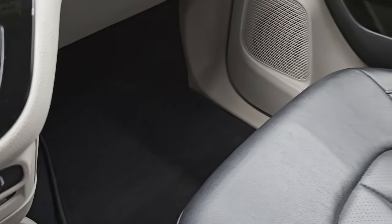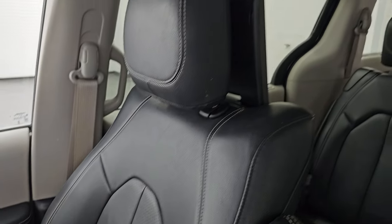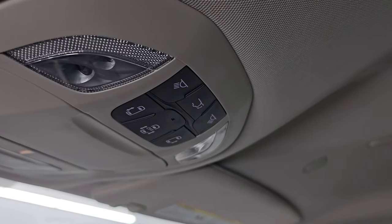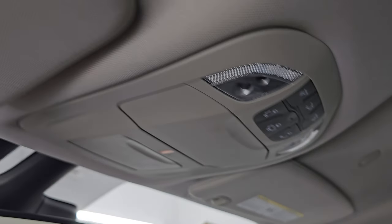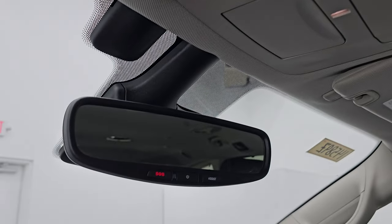On the passenger side, the floor mat and seat are in excellent condition — no rips or tears. The vehicle smells very clean inside; I don't think it's ever been smoked in, and the headliner is in great shape. You get map lights, sliding side door and rear gate buttons, HomeLink buttons for your garage door and security systems, and assist and SOS buttons in the mirror.